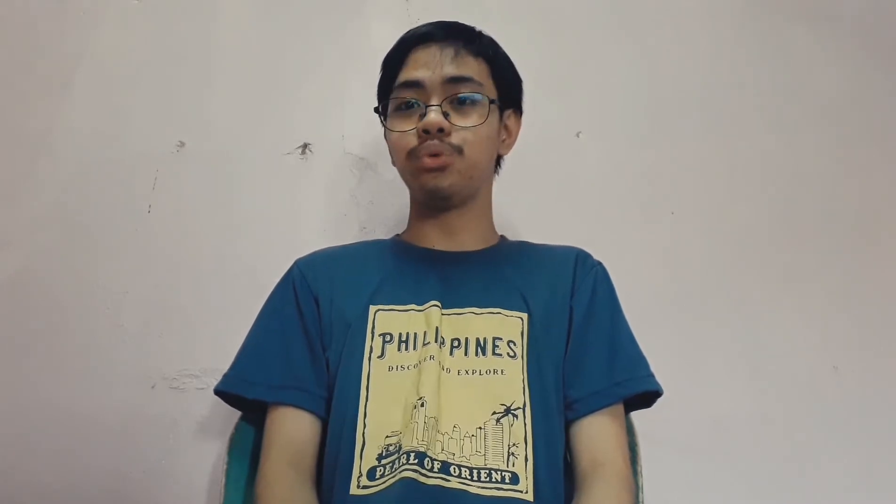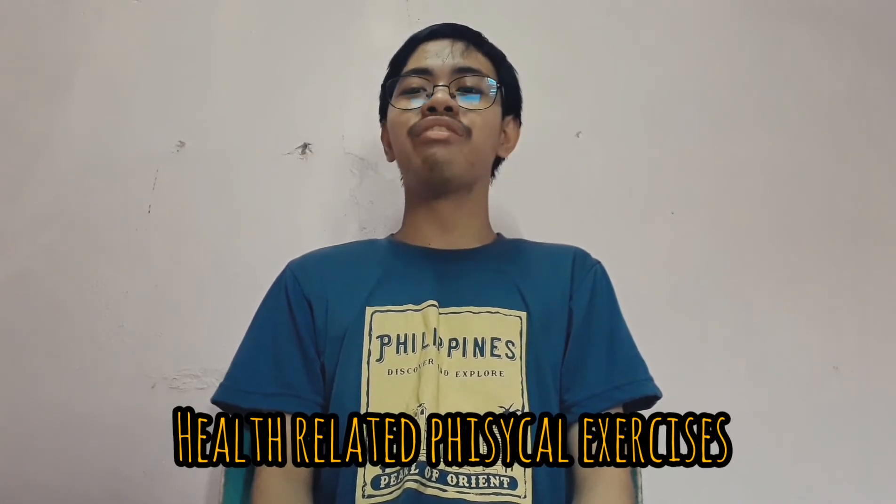Hi guys, welcome back to my channel. It's me, Carl J. So this is my vlog exercise number 2 — a vlog series where I feature exercises and workouts that you can do during quarantine. So this time, we're going to conduct health-related physical exercises. So without further ado, let's get started.